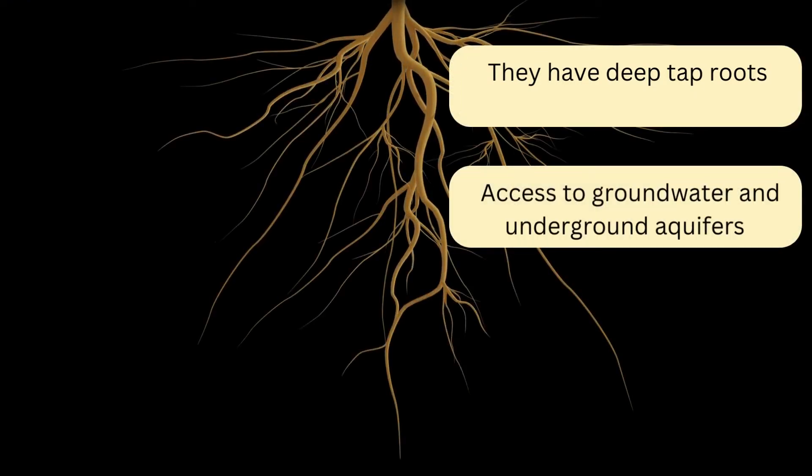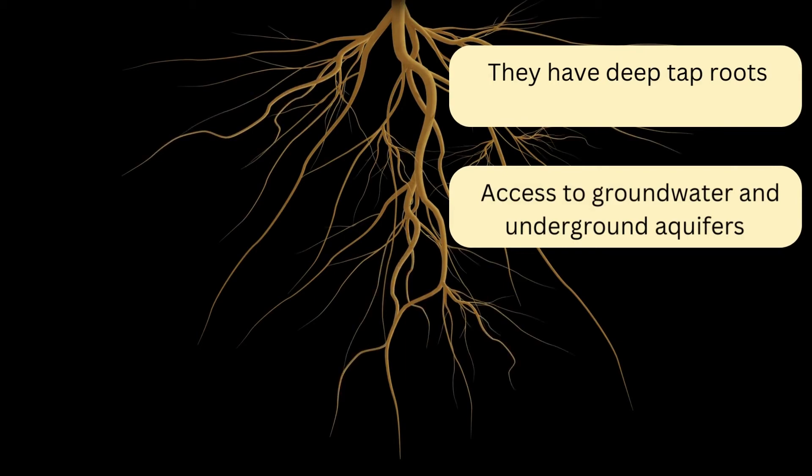So how does the cactus get the water? The cactus has deep tap roots that can absorb groundwater and from underground aquifers. This means that the cactus is less reliant on rainfall.